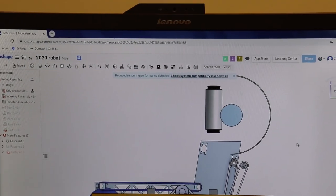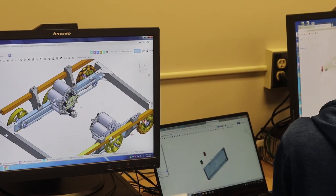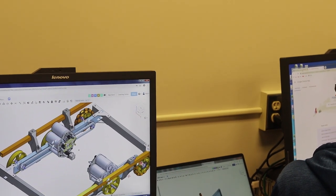This week engineering has been working on the CAD of the robot. We are working on the indexing mechanism, the drive train, the hood, and the shooter of the robot. We're hoping to have most of this done by the end of week two.